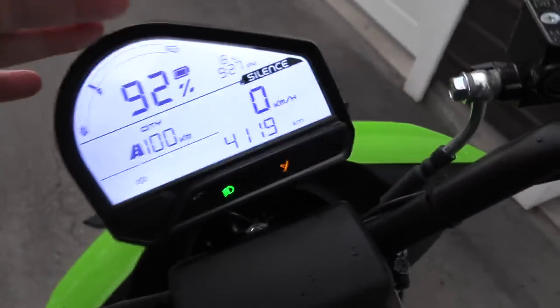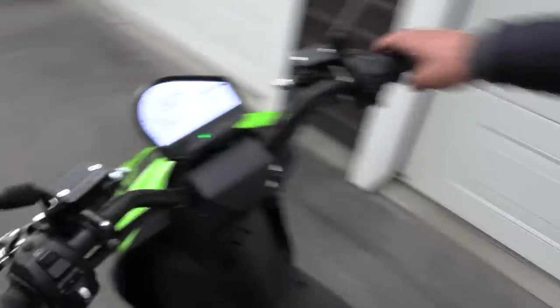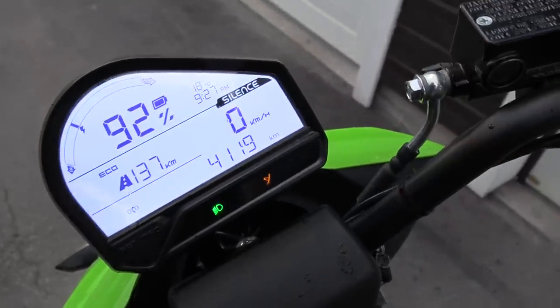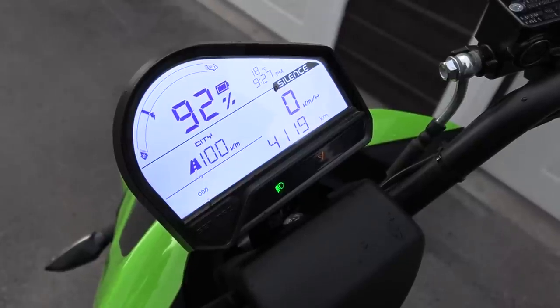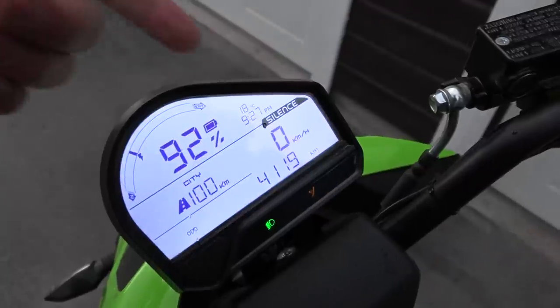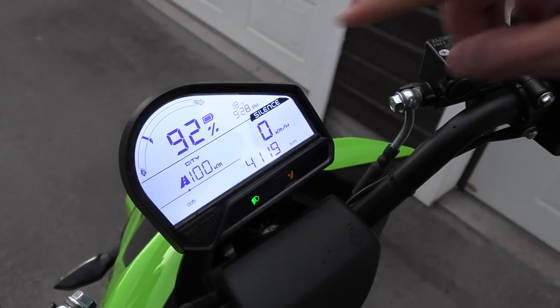Here we have a display. In Eco mode it's got 92% left of the battery and a range of 137 kilometers. In city mode, you get another 100 kilometers on the rest of this charge. It has temperature and everything — still quite warm. It just looks like a regular scooter.